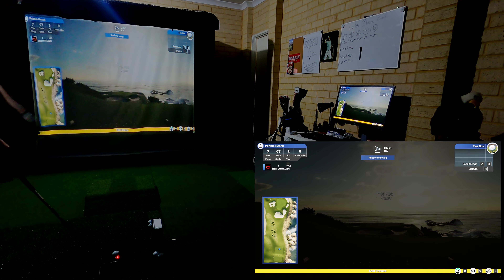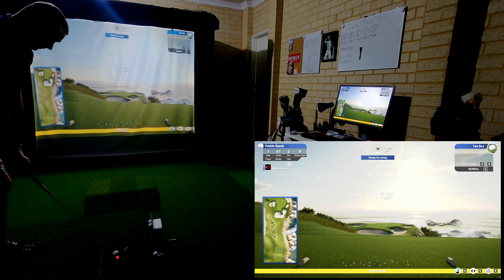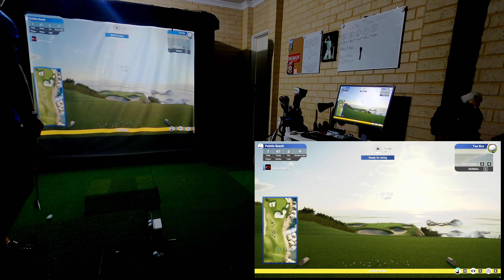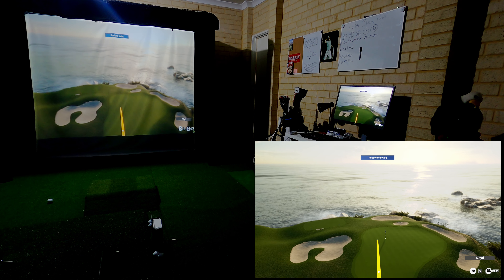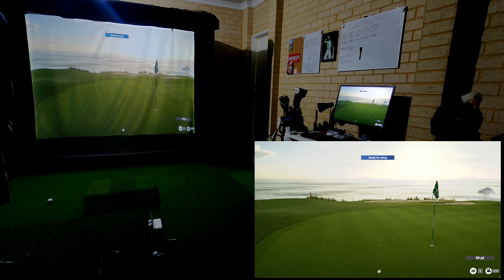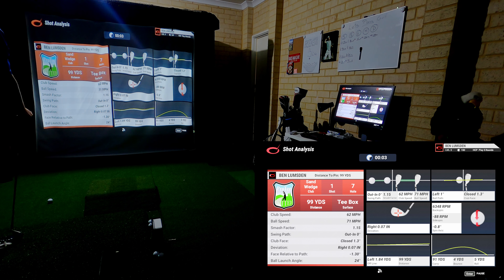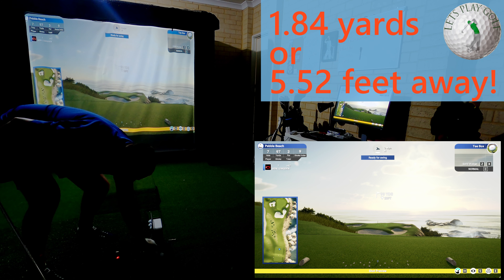Third shot. Oh this one could be good. Stop stop stop. Not bad at all. I think that's just two yards off. Two balls to go.